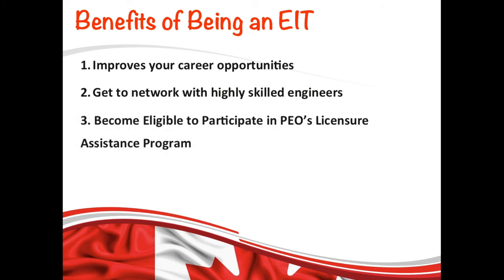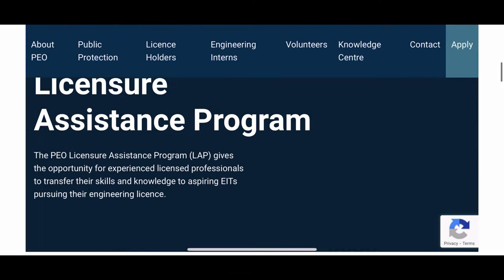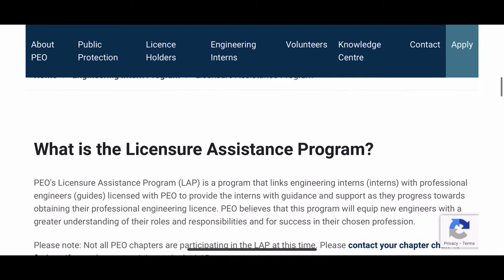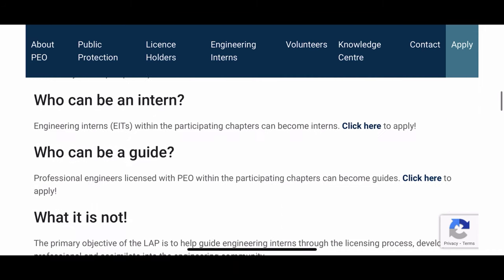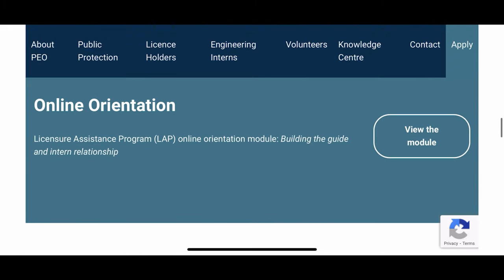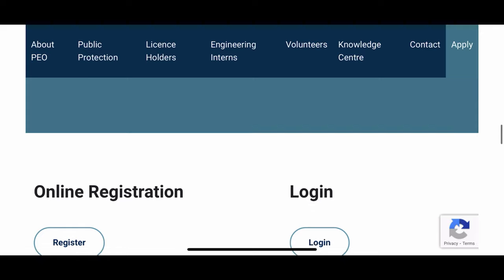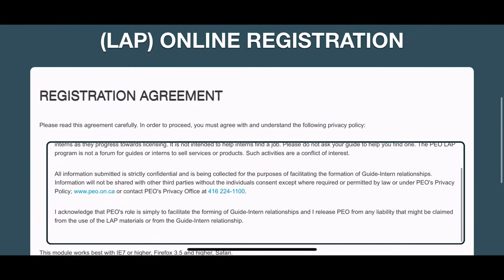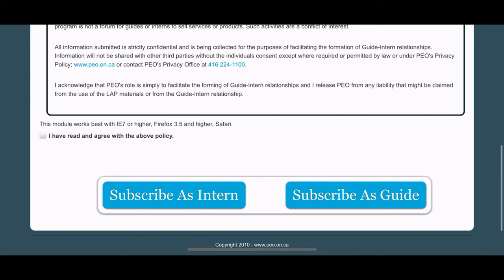Holding an EIT designation also helps you become eligible to participate in PEO's Licensure Assistance Program. This program connects EITs with licensed Professional Engineers from PEO, and those Professional Engineers provide guidance and support to the interns as they progress towards obtaining their PE license. As soon as you become an EIT member, you can apply to this program. The link to this page is in the description box below.